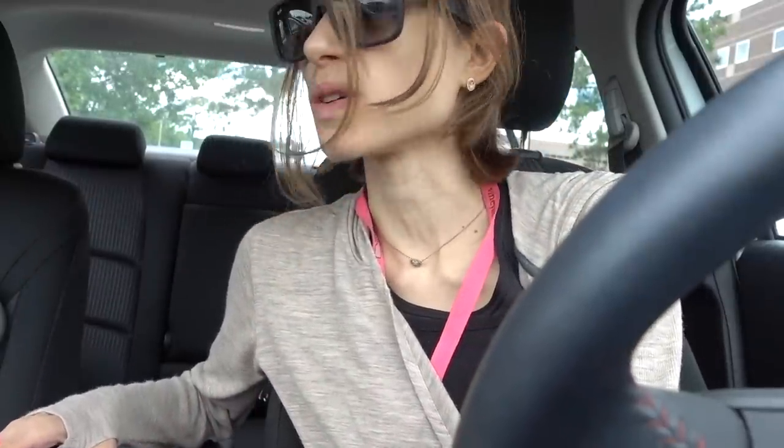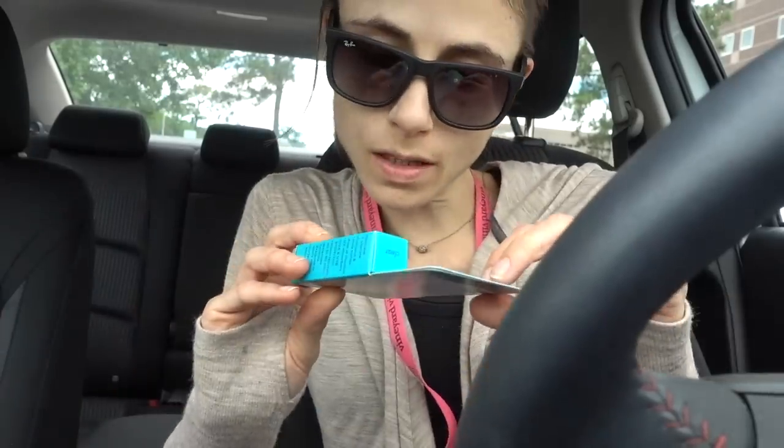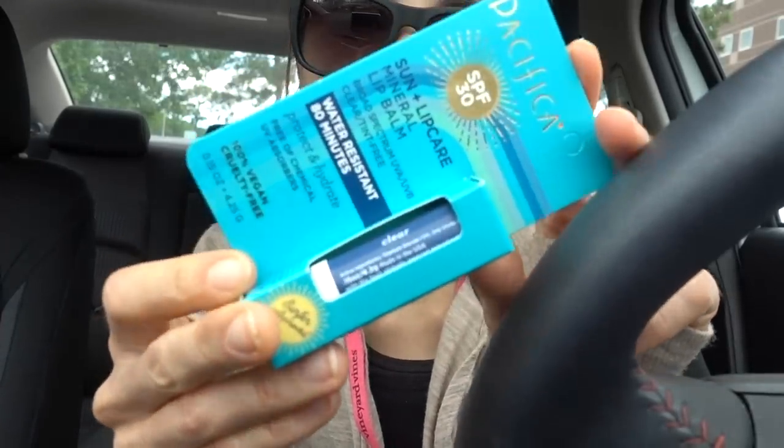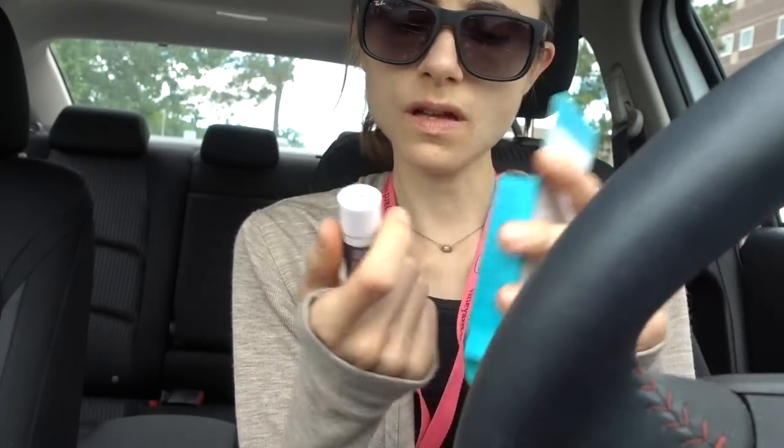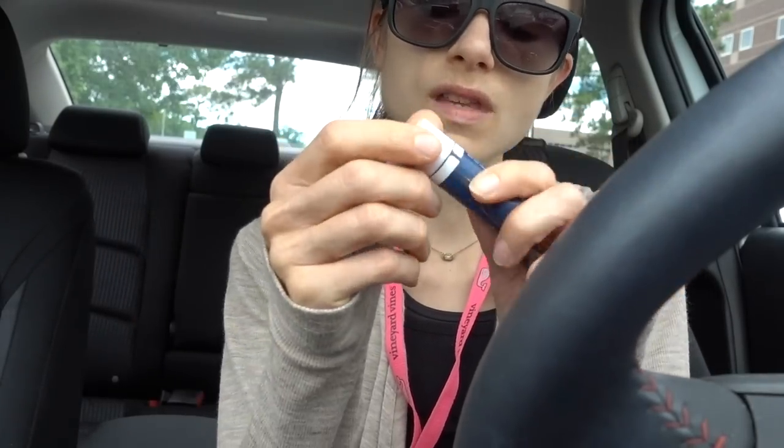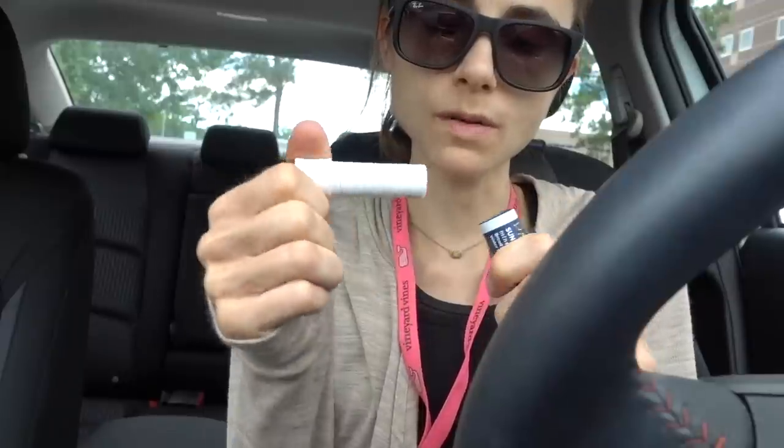I've got my rose hip tea here. Before I walk across the parking lot, let's do a first impression of the Pacifica Physical Mineral Lip Balm that you guys clued me into — I picked this up yesterday. Hopefully you've seen my lip balm review. I'm going to do a first impression of this because I ran out of my Vanicream one.